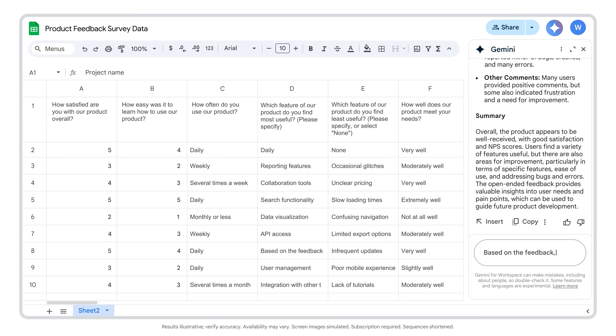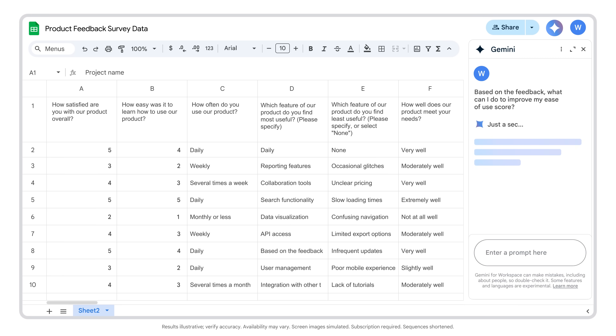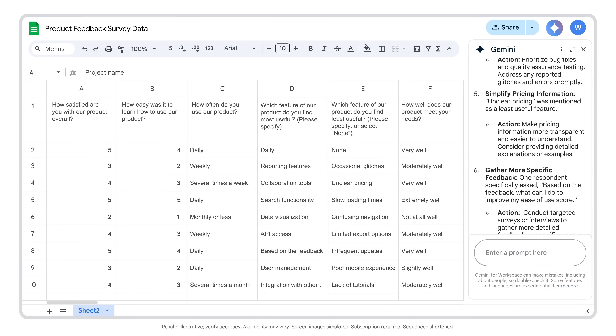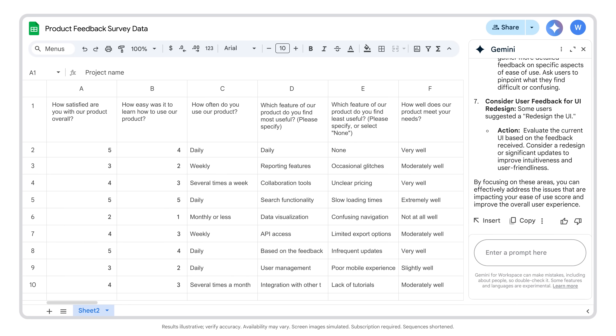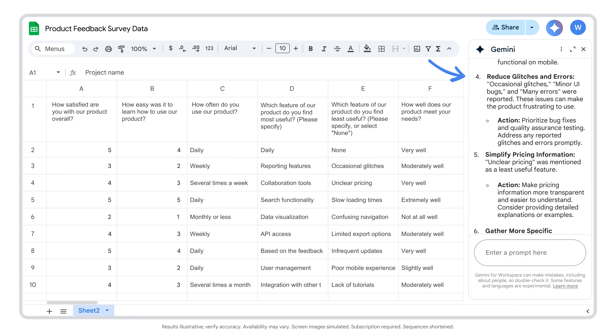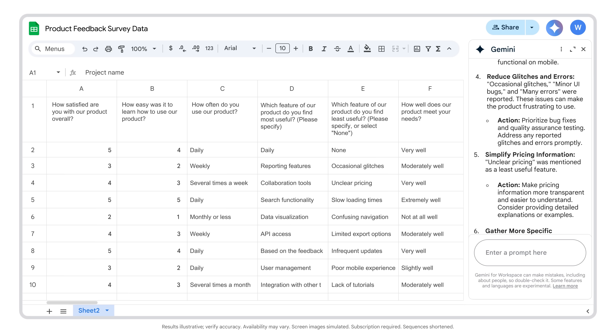Based on the feedback, what can I do to improve my ease of use score? Gemini offered seven different recommendations on how to improve. Some items I can address pretty quickly, like improving documentation and tutorials, but others will be more challenging, like reducing glitches and errors. Overall, this information was insightful and will help me improve my customers' experience.